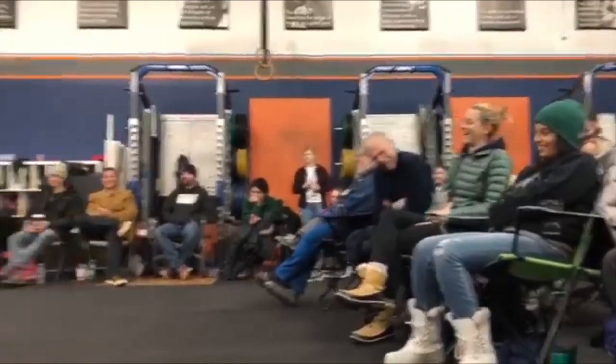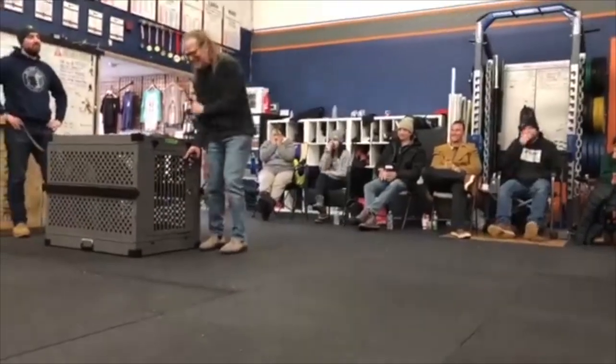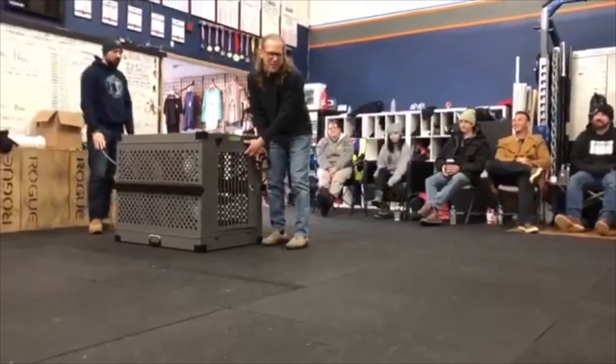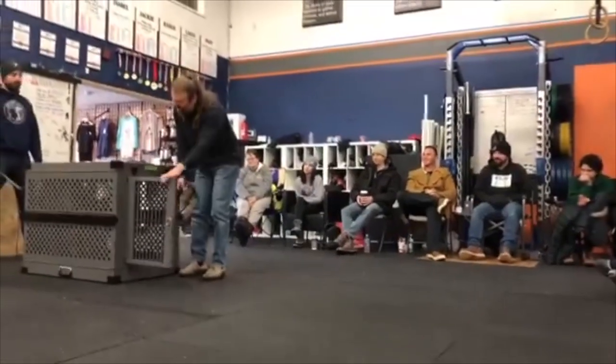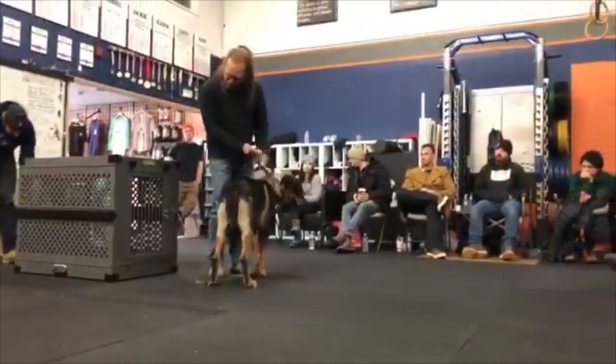As funny as that is, I actually don't want that. Jeff, it works, but now he won't come out of the crate. Break. We'll still leave that out just in case we need it.